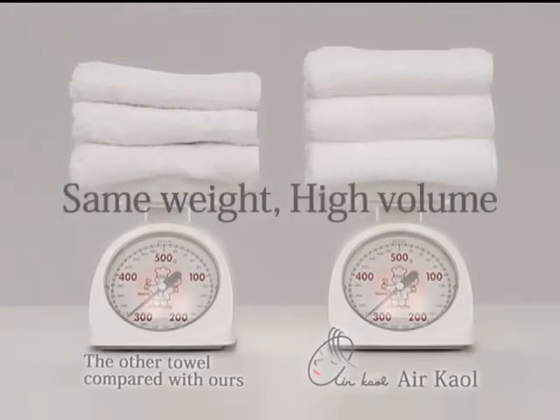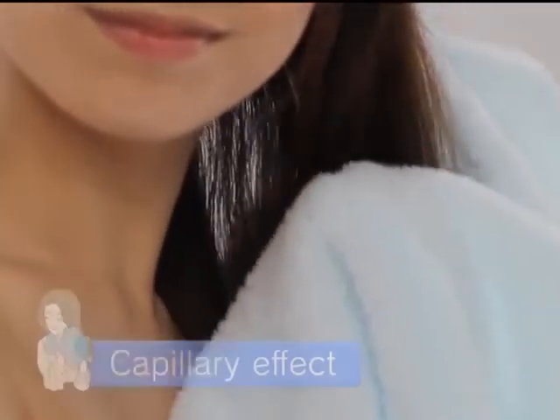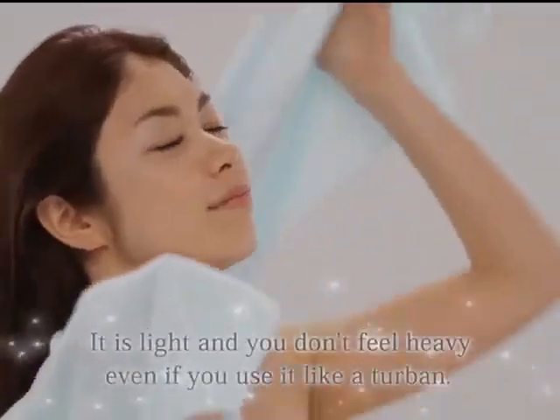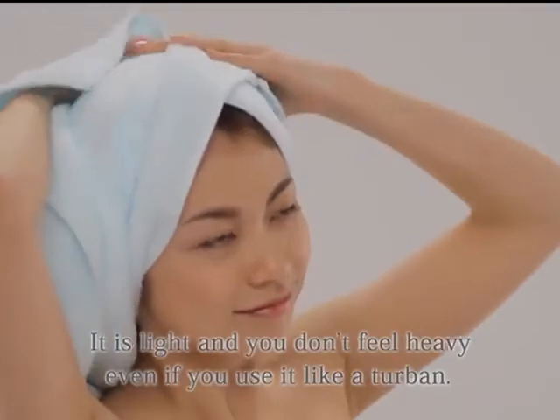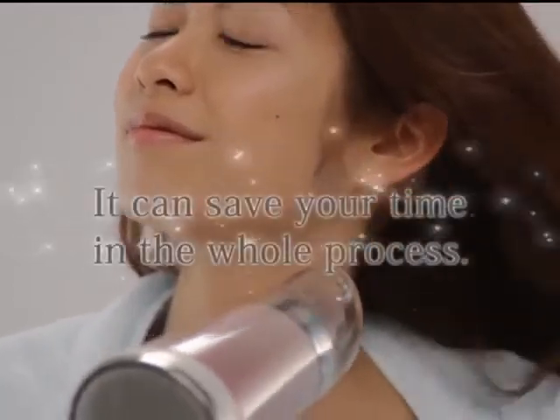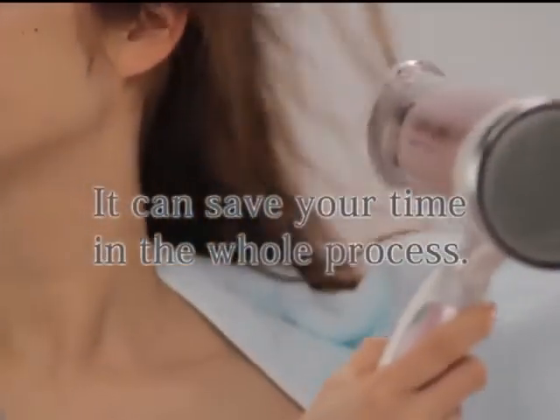Air Kauru has the same weight as other towels but the volume is much bigger. It wraps ladies' hair tenderly — it absorbs water from your hair through the capillary effect, even after using it for your whole body. It is also light and can take care of your hair tenderly by wrapping it like a turban. You can dry your hair well with the towel; you don't have to use a dryer as much, and can keep your hair from being damaged.